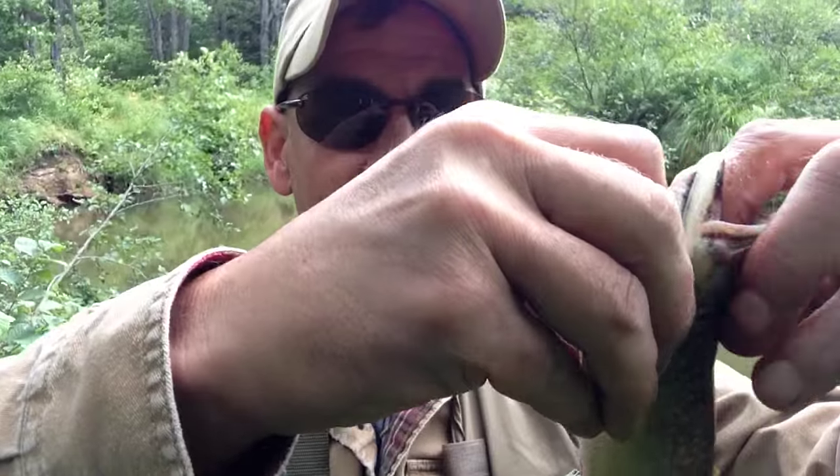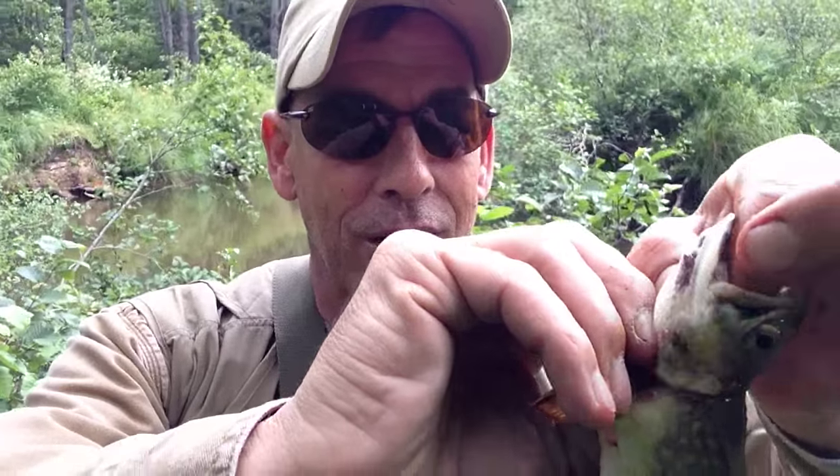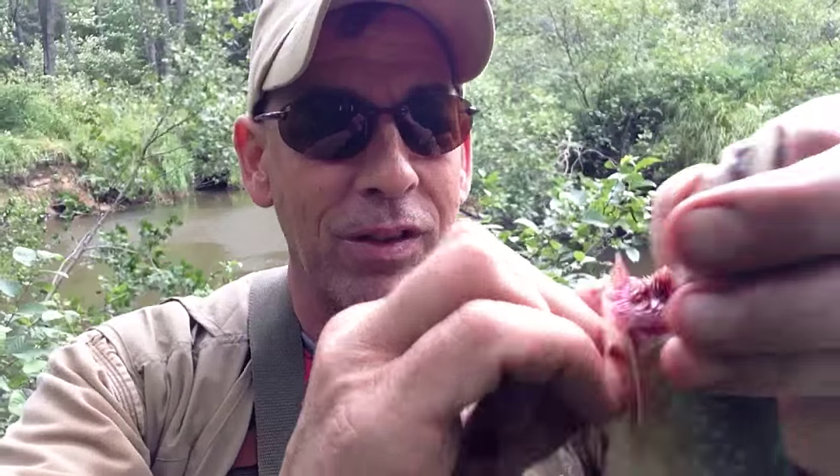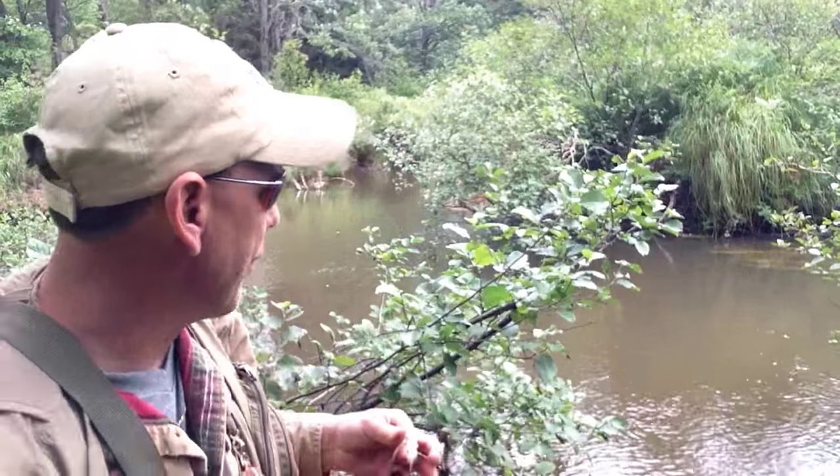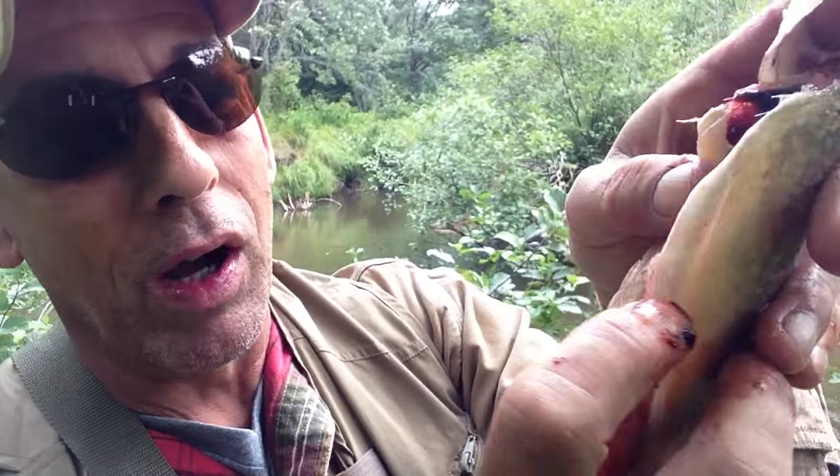Just grab it — put your finger in there — and what you're going to do is pull down, just like that, and that's everything. This one was a female — see the eggs? You throw that back in the river; other fish will feed on it, that's okay. The important thing is that dark line inside — that's their main blood vein. You've got to take your thumb and rake that out of there, otherwise it will taint the meat.